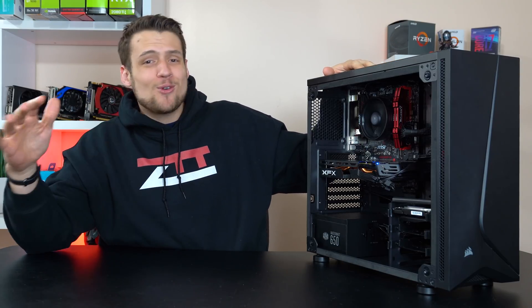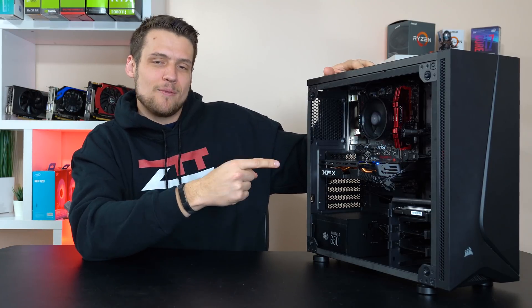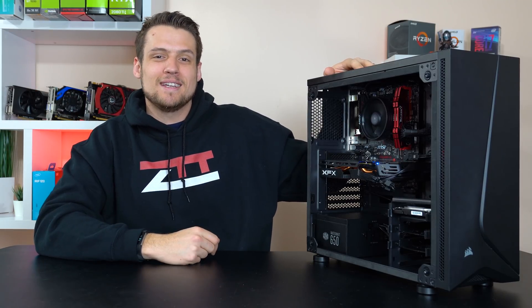Ladies and gentlemen, this here is what I think is the best new $750 gaming PC that you can build today — no coupon codes, no crazy deals or anything like that — and today I'm going to show you what's inside and then we're going to benchmark. Let's get into it.